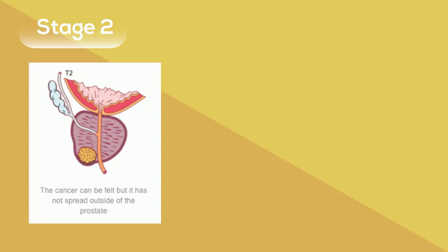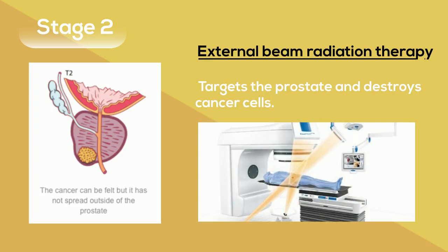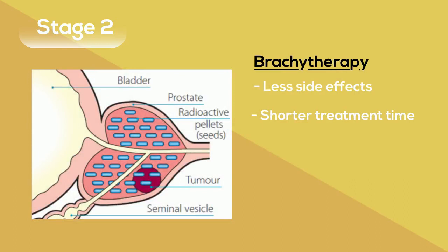Stage 2 prostate cancer has not spread outside the prostate but is larger and has higher PSA levels. External beam radiation therapy can be used, which is the beam of x-rays that target the prostate and destroy cancer cells. There is also brachytherapy which places a higher dose of radioactive material inside your body at the prostate. This method has less side effects and is shorter treatment time than external beam radiation therapy.